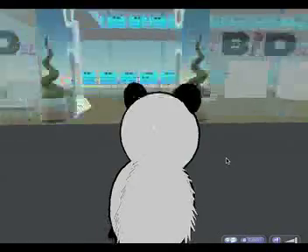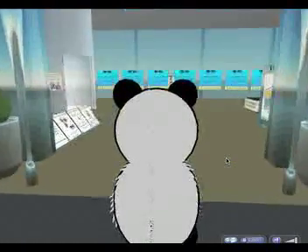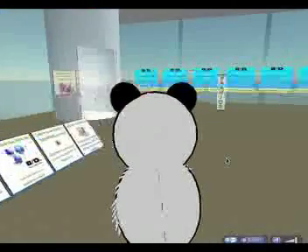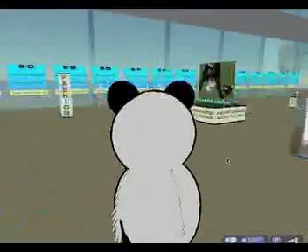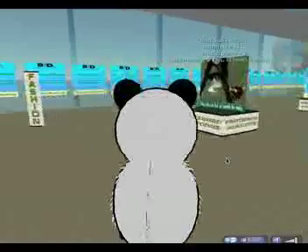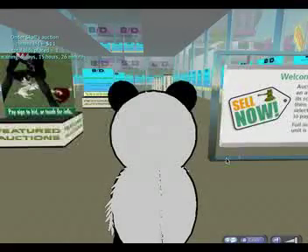We're going to have a quick tour of the facilities and how it works. I'm just walking through the entrance, and on the left you can see the general information about BDSL and how it works. There's a lift slightly to the left of me which actually takes you upstairs to the adults-only area. And scrolling just slightly to my left is the BDSL auction boards.